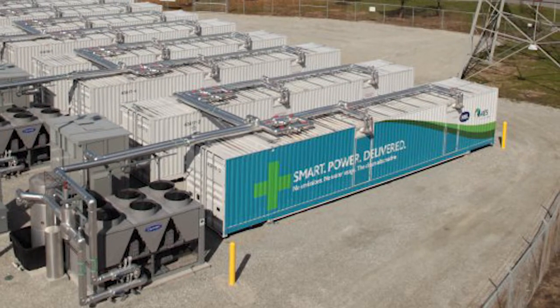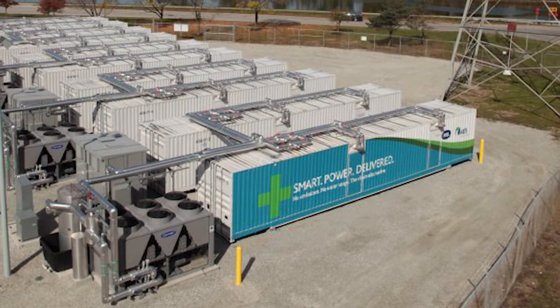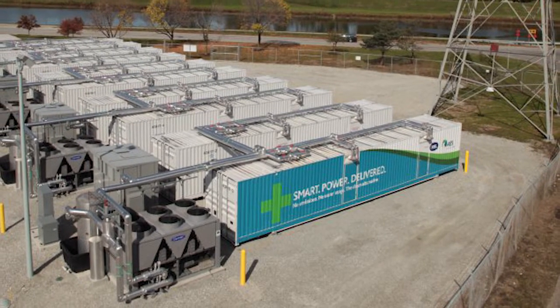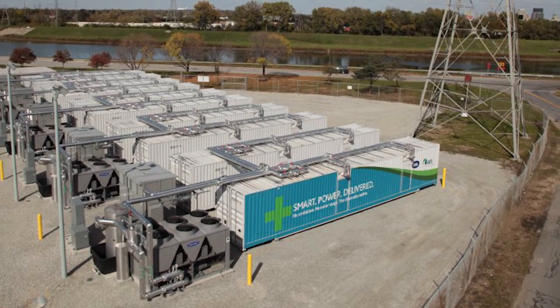Battery-based systems are rapidly gaining market share for energy storage and gaining acceptance due to advances in their design. Other energy storage approaches can use a range of media including compressed air, pumped hydro and flywheel, but properly packaged, battery-based systems offer advantages in portability and size.